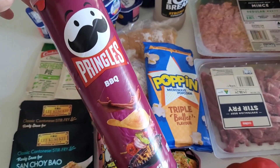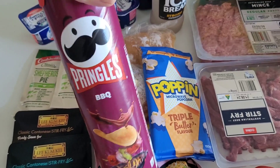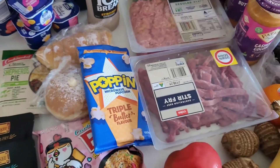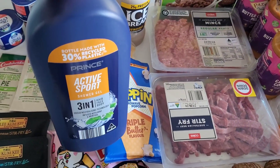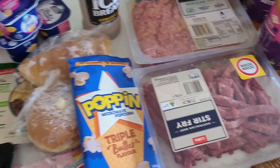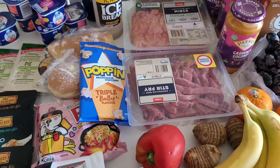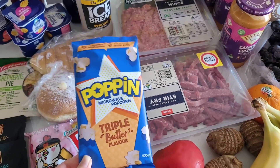We got Pringles — I think it was half price. My partner has to go away for a few days for a work conference and wanted to bring some snacks because hotel snacks are very expensive. We also grabbed a body wash at Aldi because it's more cost effective than Coles or Woolies generally. Popcorn was half price at Coles, so this packet was a dollar.